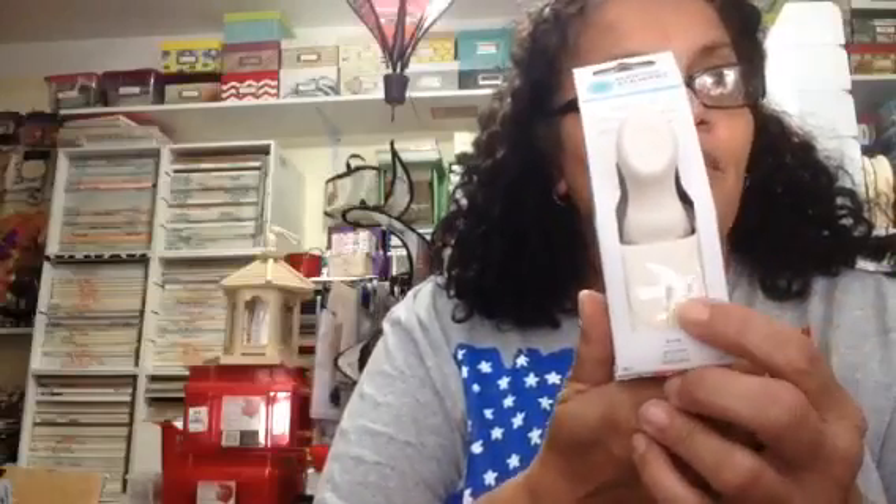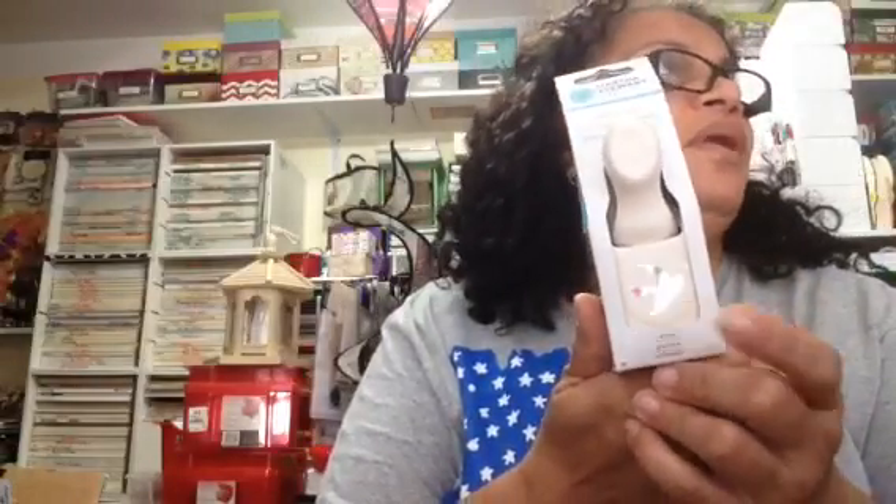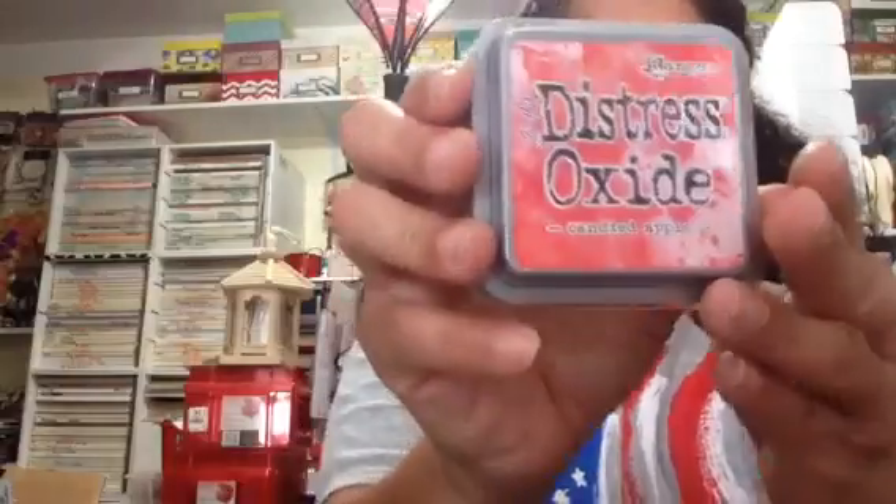The one that I have is totally different from this one — the other one is a layered one that you can do, and I will share that later on, probably in another video because I have to get up and reach it. Okay, first let's start here. Hope everyone's well. I got the new distress oxide inks from Tim Holtz that just came out.